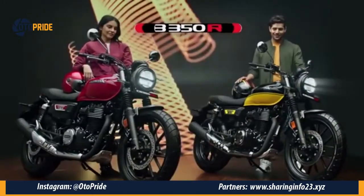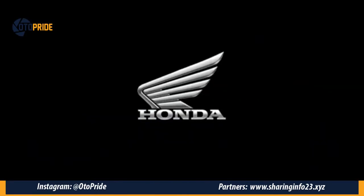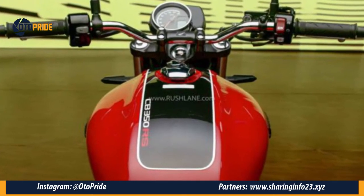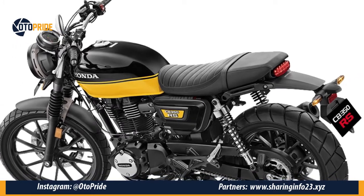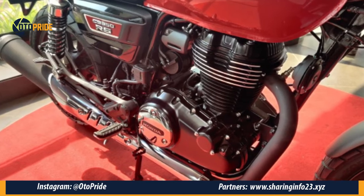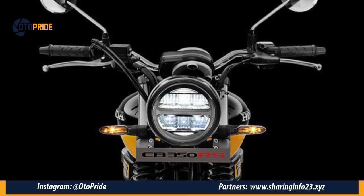Honda CB350 RS ini mempunyai mesin 350 cc, dimana mempunyai power 20,8 HP di RPM 5500, dan torsinya 30 Nm di 3000 RPM. Mesin ini dibuat bukan untuk kencang-kencangan, namun berfokus pada cruising ability-nya.